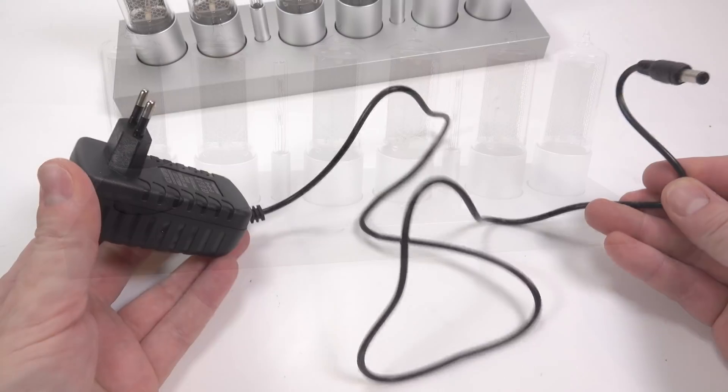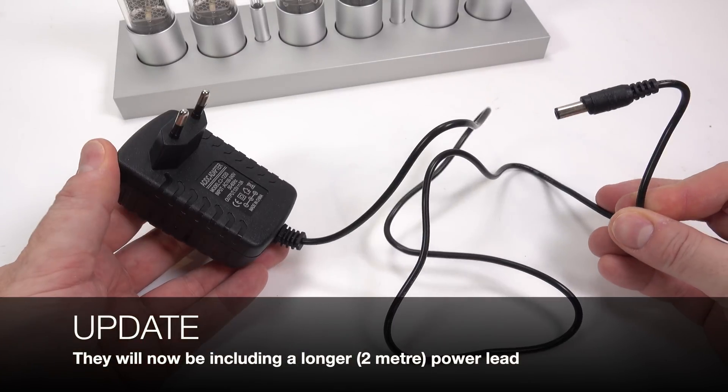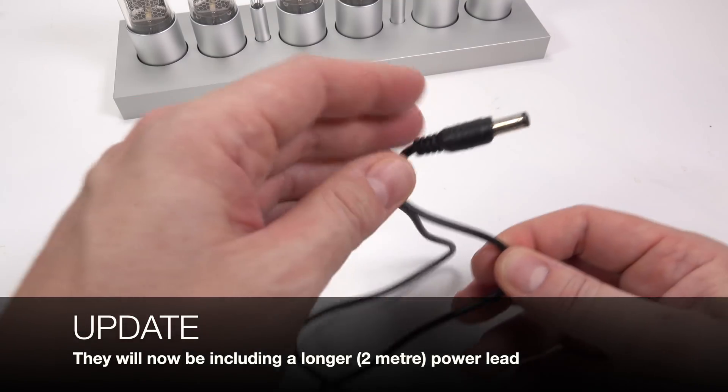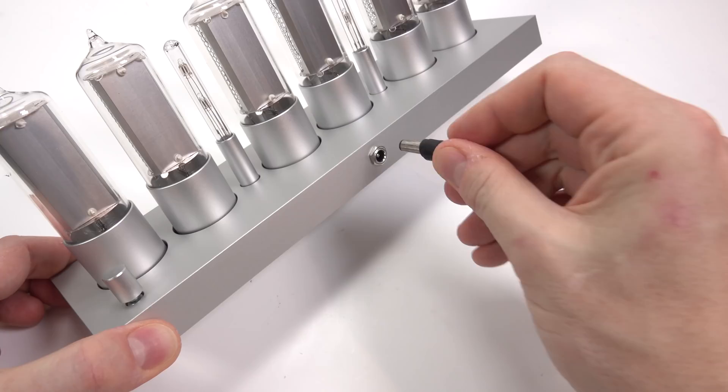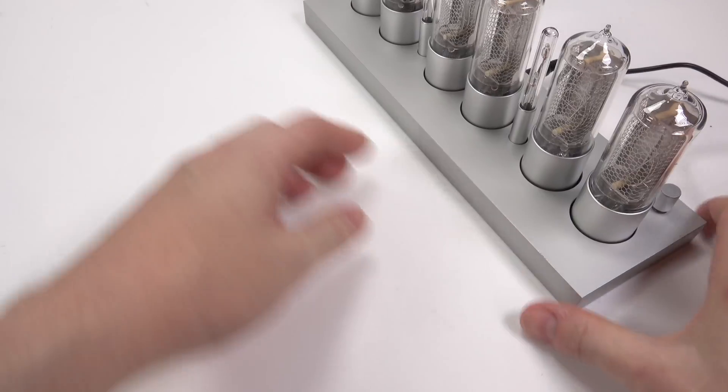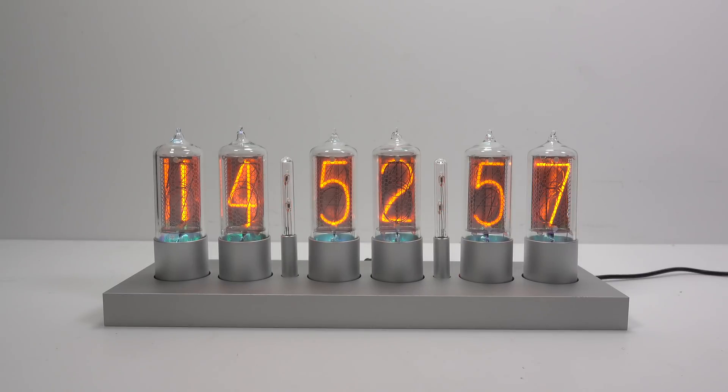The lead on the power supply is a little bit short — you'll need to keep the whole thing quite near a socket or perhaps use an extension. It outputs 12 volts at two amps. Once I've got it all plugged in and switched on, you can see what it looks like in action. The time and date had already been set, so I didn't really need to do anything else.